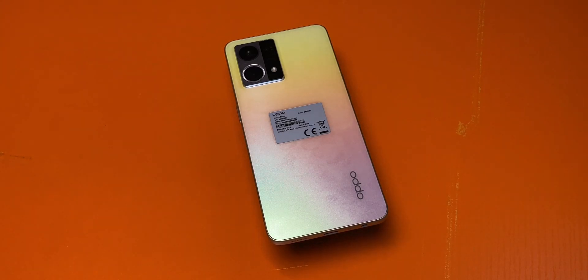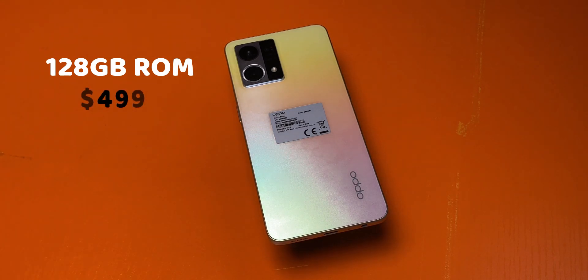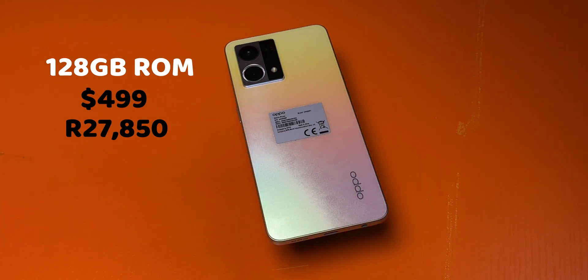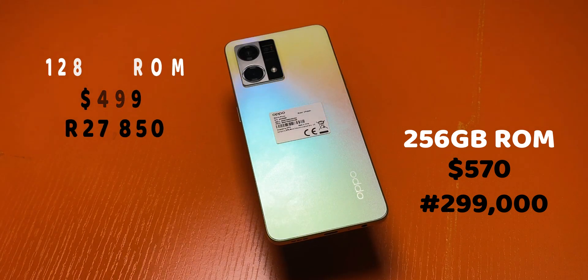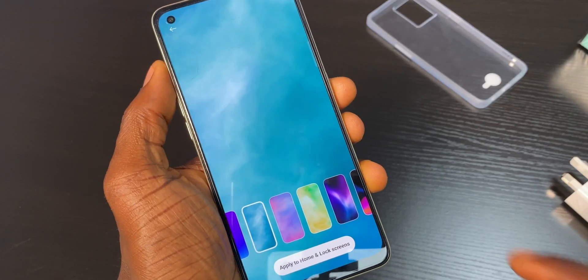It also comes in two variants with different storage capacities. The 128GB variant is priced at $499 in the US; in India you get it at 27,850 rupees. The price in Nigeria should be around 250,000 naira. The 256GB variant costs $570, and in the Nigerian market it's 299,000 naira. In the end, it's just the storage capacity that separates them.